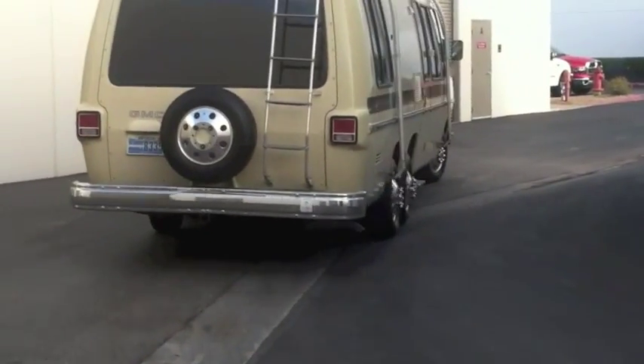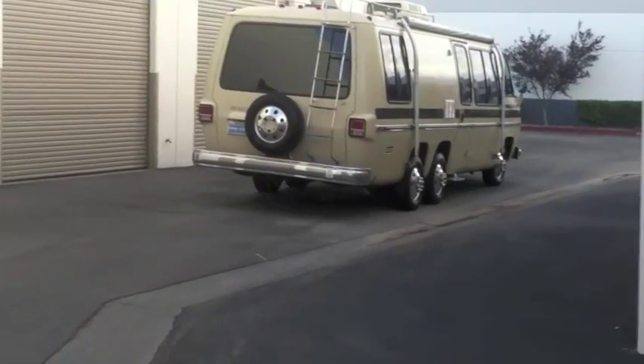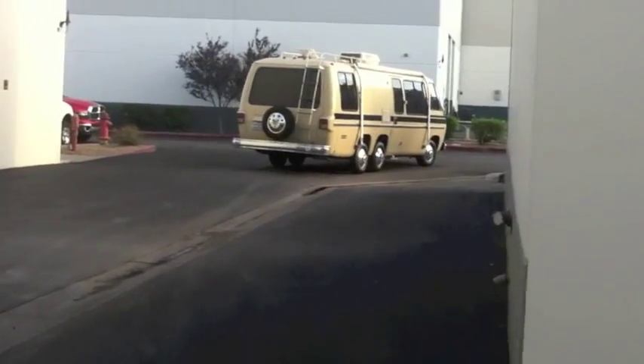Listen to that — she's purring. There she goes, the Indy assault vehicle.